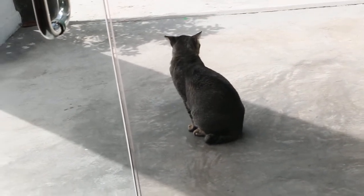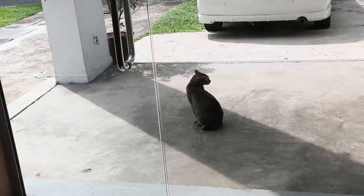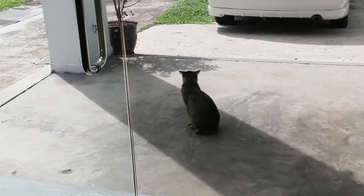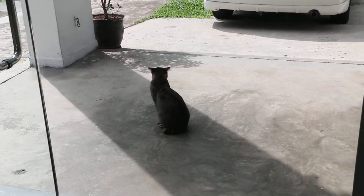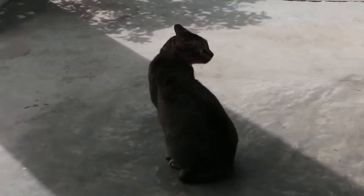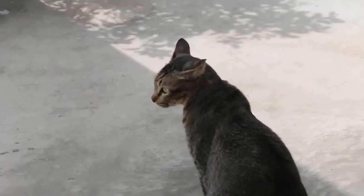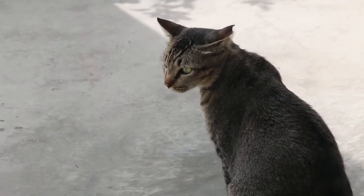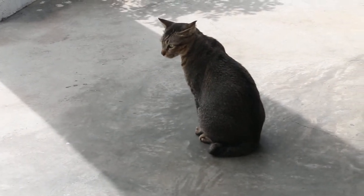Now and then he comes to visit Upaya Vets. And so far he seems to be the only community cat I see in this industrial park. Now if I go out, he would probably run away, so I wouldn't go out. And it's nice to see him now and then.